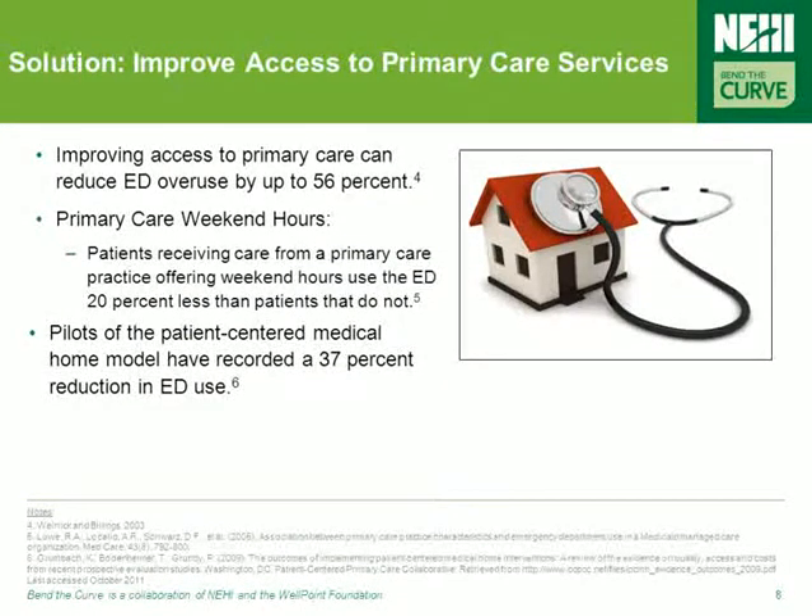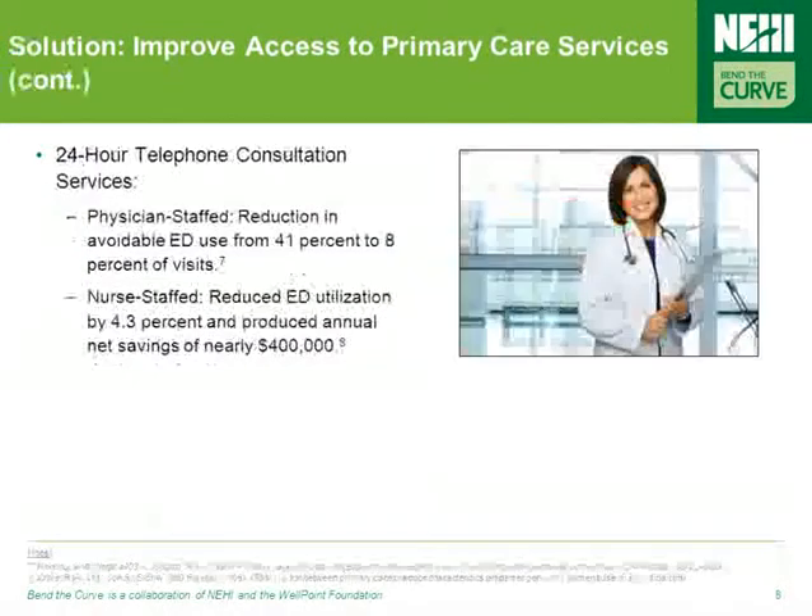Primary care must be elevated to priority status in the healthcare system, and given the financial and technical resources necessary to provide appropriate care to more patients, as improving access to primary care can reduce ED overuse by up to 56%. Moreover, patients receiving care from a primary care practice offering weekend hours have been found to use the ED 20% less than patients who don't have access to care at weekends. One way to extend access is through 24-hour telephone consultation services — a physician-staffed service was found to reduce avoidable ED use by 41% to only 8% of visits, and a nurse-staffed service reduced ED utilization by 4.3% and produced an annual net savings of nearly $400,000.